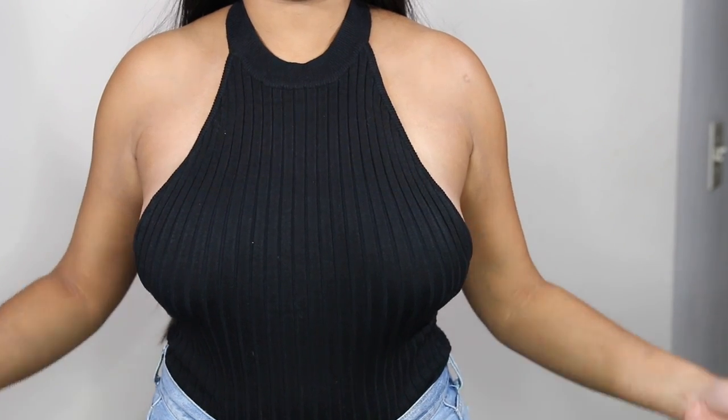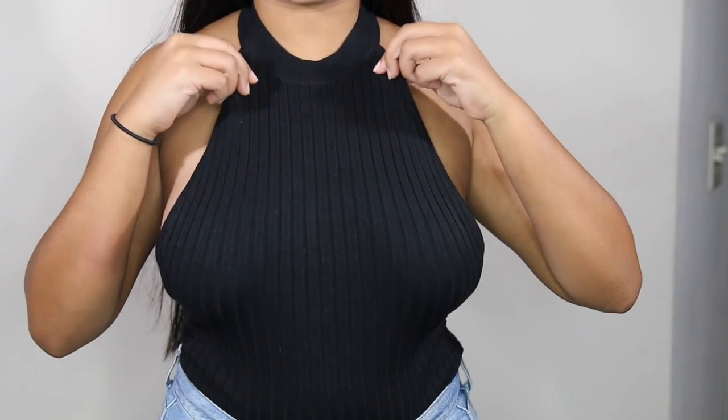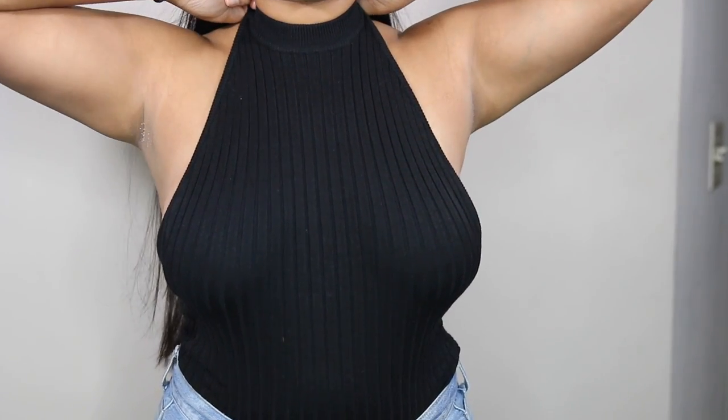I also have a couple of other things in this haul too, so let's get started. First, I'm starting with Fashion Nova. This is a black bodysuit. It's supposed to be a mock neck, but my boobs are kind of weighing it down, so I'll just have to safety pin it up.